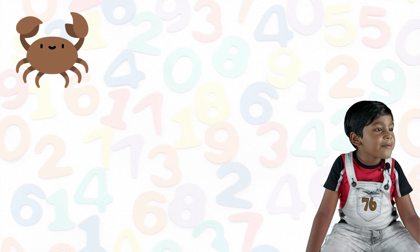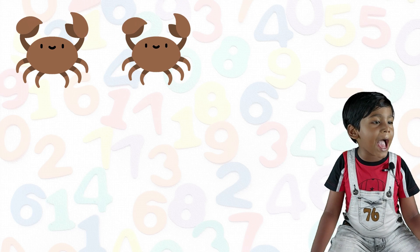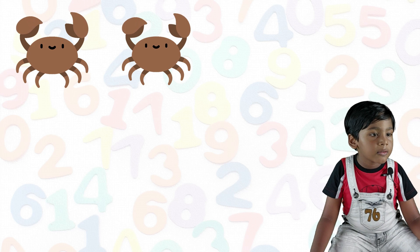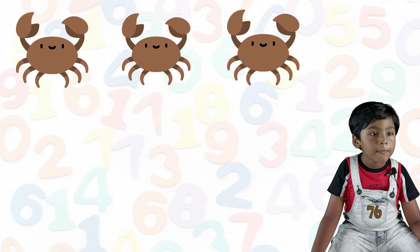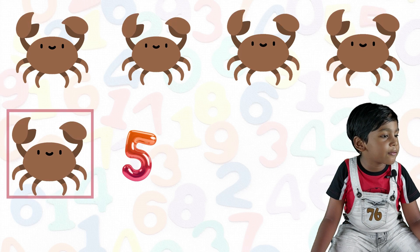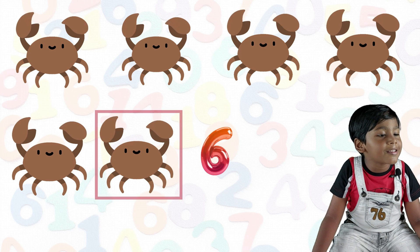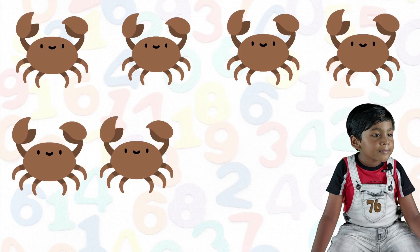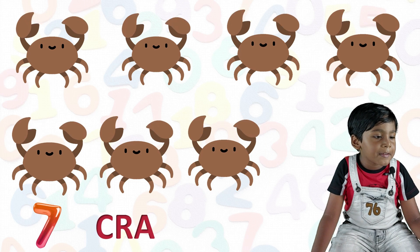One crab, two crab, three crab, four crab, five crab, six crab, seven crab.